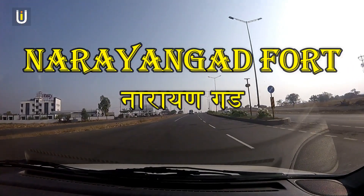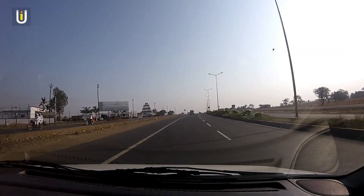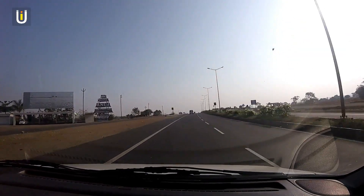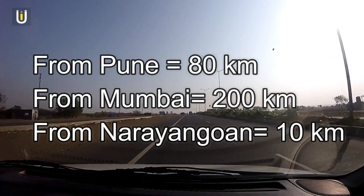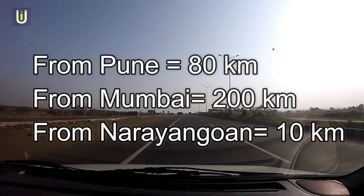In this video, I will take you to the Narangarh Fort. Narangarh is located 80 km from Pune, 200 km from Mumbai, and 10 km from Narangarh town near Khodar village.